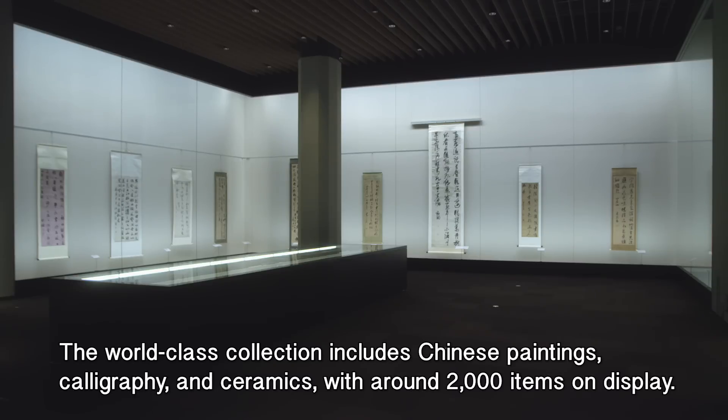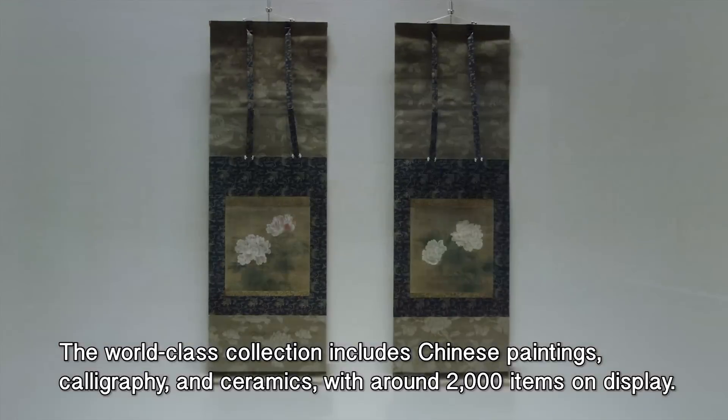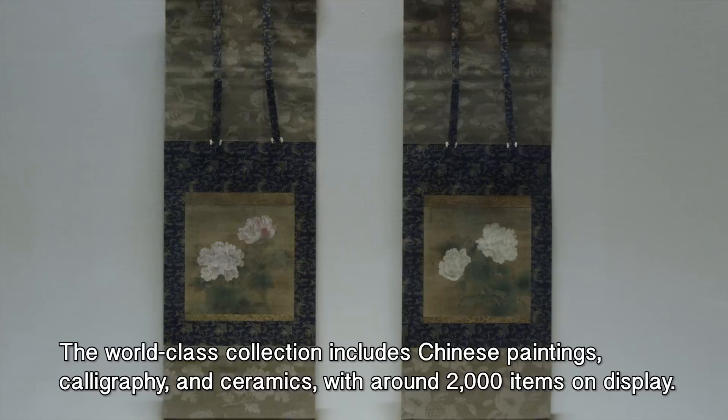The world-class collection includes Chinese paintings, calligraphy, and ceramics, with around 2,000 items on display.